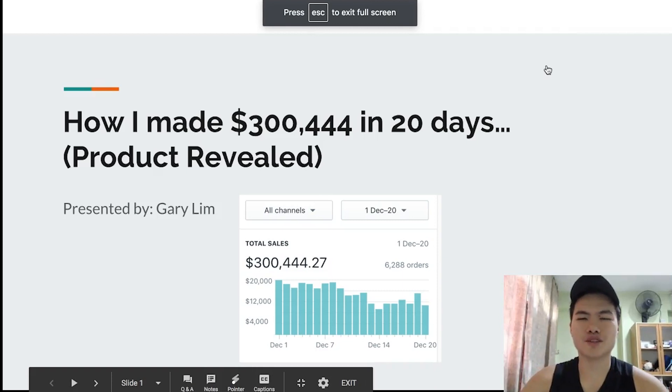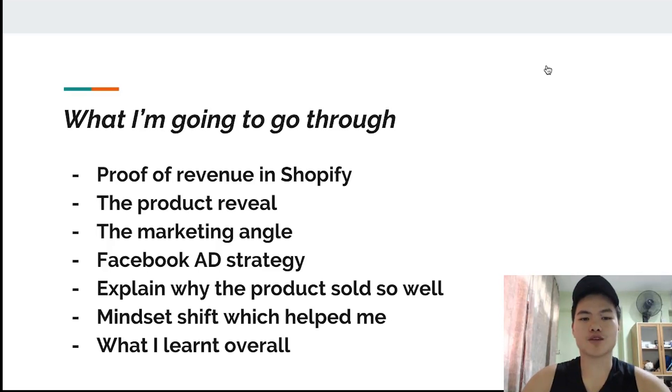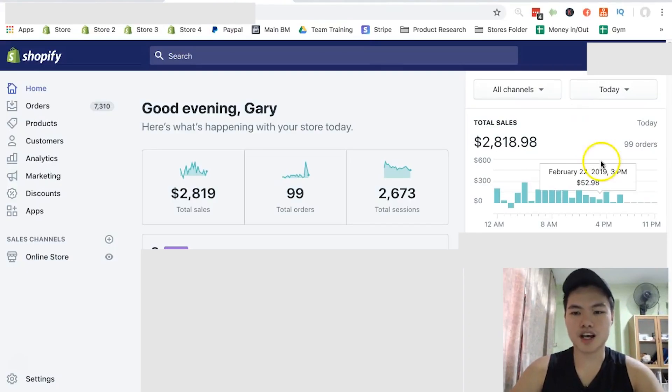So how I made over $300,444 in 20 days — I'm going to be revealing the product to you guys. Today I'm going to go through: firstly, I'm going to show you guys the proof of revenue inside my Shopify dashboard so that you know I'm not just making up those numbers. Then I'm going to be going through the product, the marketing angle, how I created a unique marketing angle, the Facebook ad strategy, why the product sold so well, and the overall mindset shift.